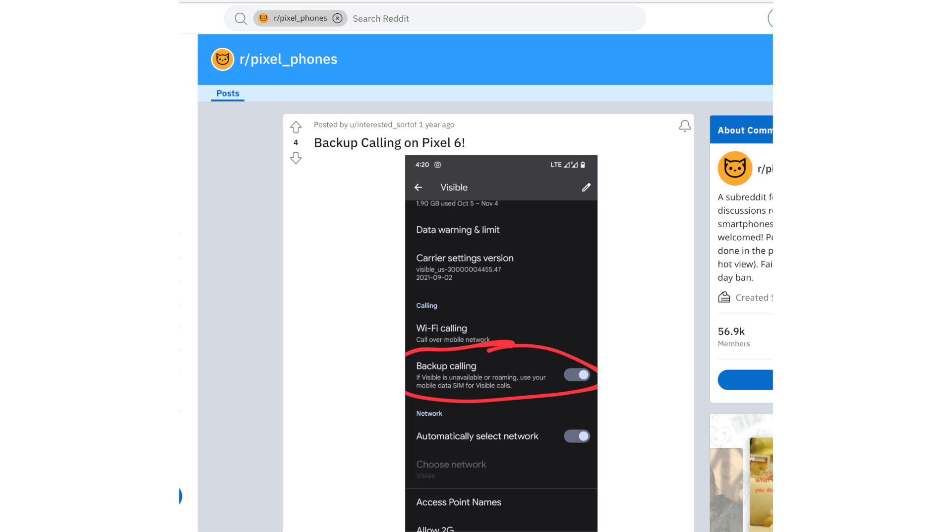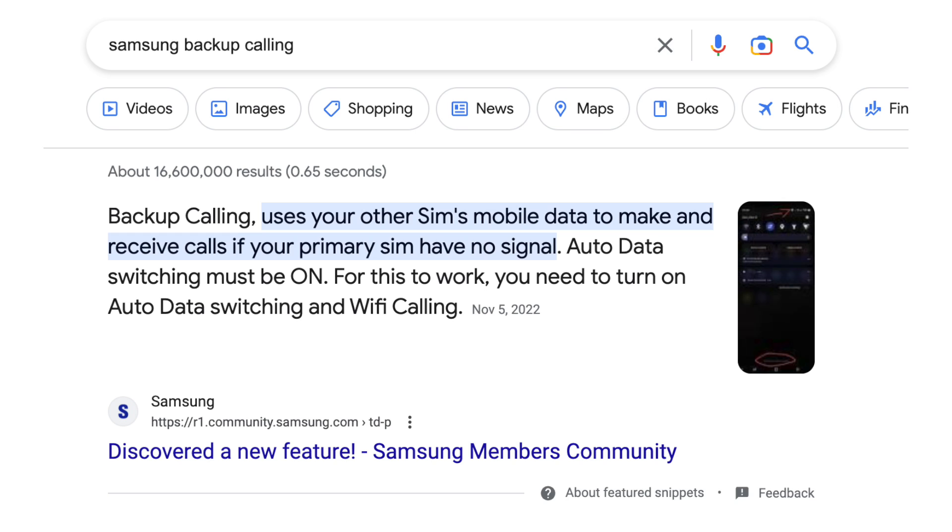What about Android users? Well, this feature is on specific phones such as the Pixel 6 or later, or even some Samsung phones. But I'm not quite sure which other Android phones support this feature. If you're an Android user and you do have this feature, please leave a comment below.